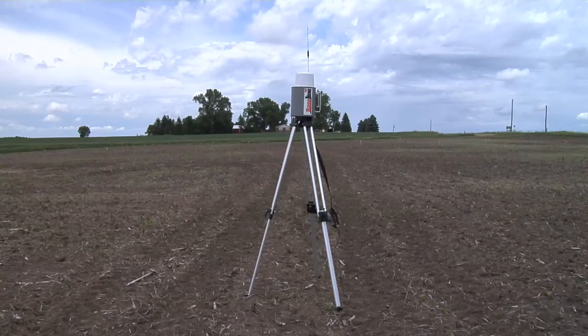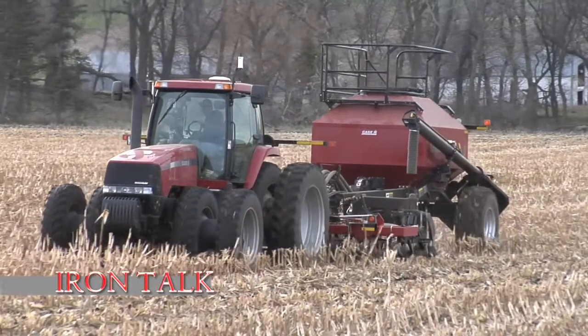So if you haven't gotten started yet, now's a great time to get involved. That's it for today's Iron Talk, and now, back to the show.